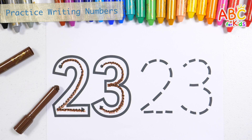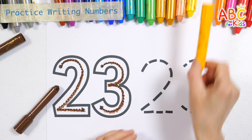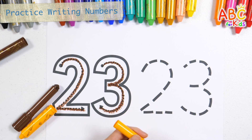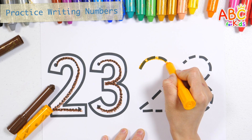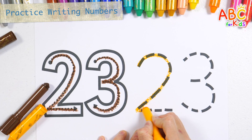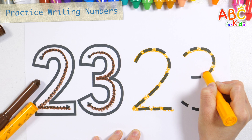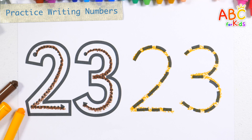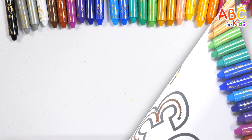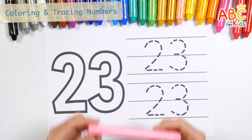Number 23. Let's try it again with a light orange crayon. Number 23. The number is 23.